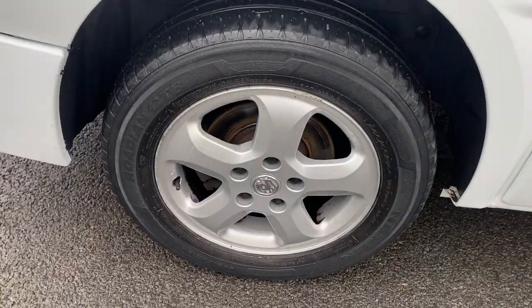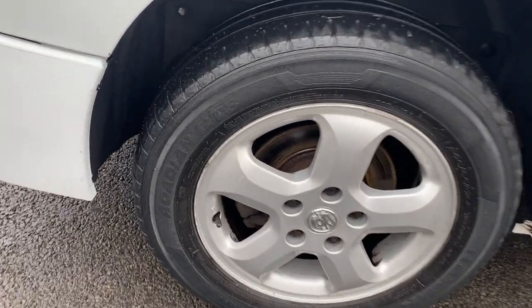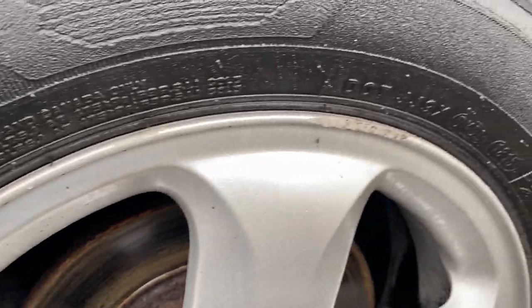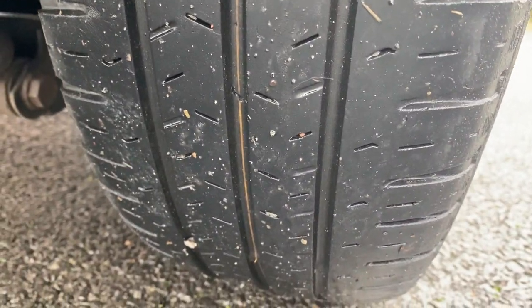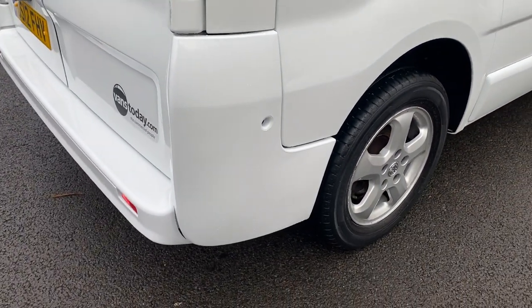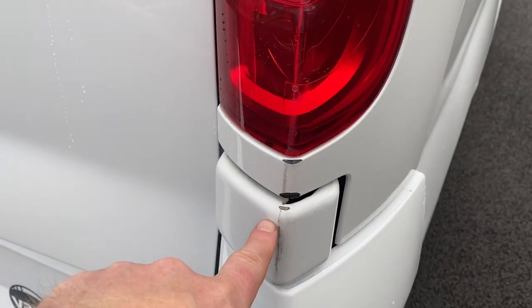Driver's side rear wheel and tyre — we have a Nexen tyre, which I'd say is a budget tyre. That wheel has some minor marks around the edges. The tyre itself has a little bit of kerb wear where it's just brushed up against the kerb. Tyre tread depth is all looking pretty good — I'd say four to five millimetres.